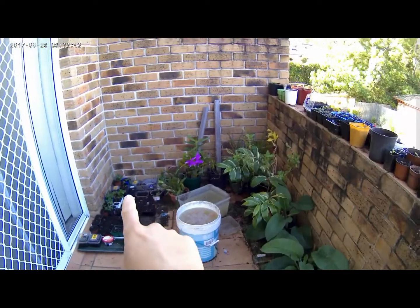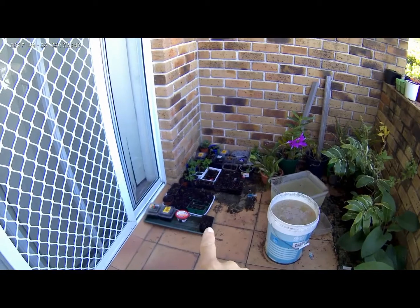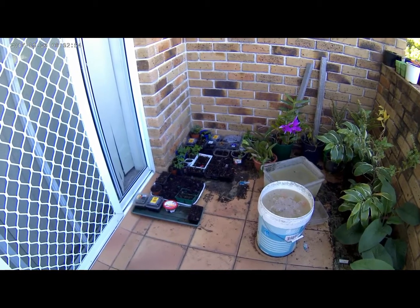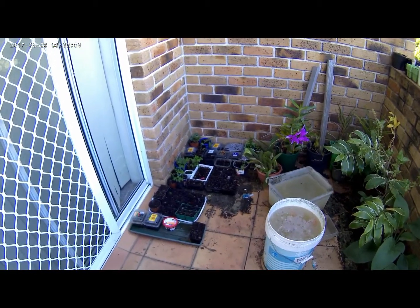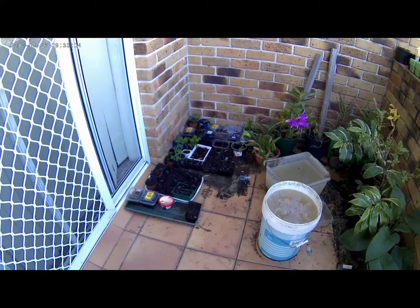So in this spot where I have my seedlings, it doesn't get direct sunlight. Therefore it is very good to sprout seeds, because if seeds have too hot, they don't like it. Too cold, they don't like it. So being in a corner, they are generally quite insulated from the temperature fluctuations.